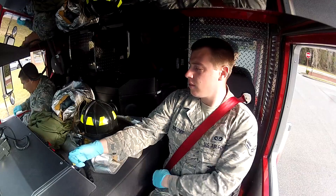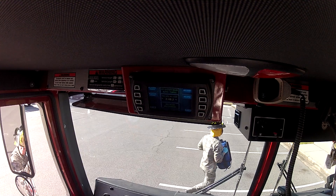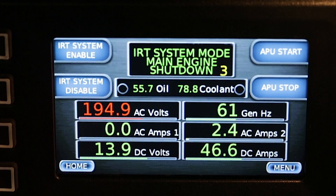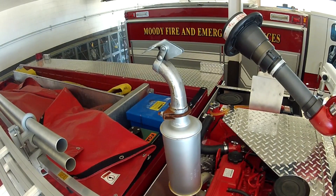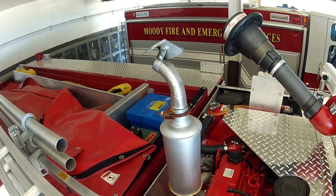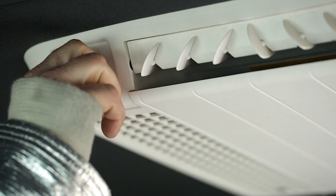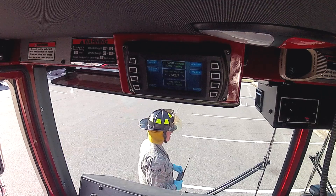On calls like these, the driver applies the parking brake and the idle reduction technology system automatically counts down. After two minutes, the system shuts down the main engine and simultaneously transitions to an onboard generator to supply enough power for essentials, like National Fire Protection Association required emergency lights, communication equipment, and heating or air conditioning systems. This saves wear and tear on the main engine and dramatically reduces fuel consumption.